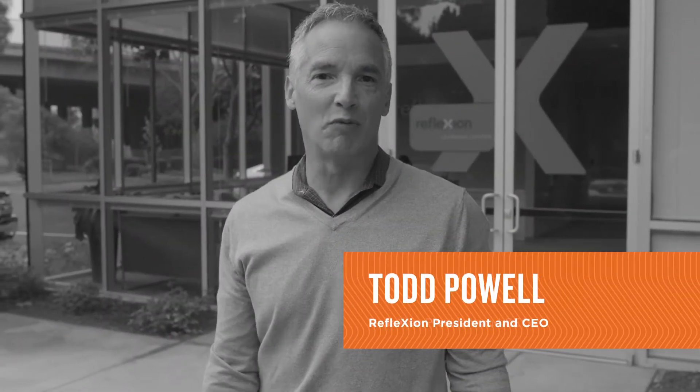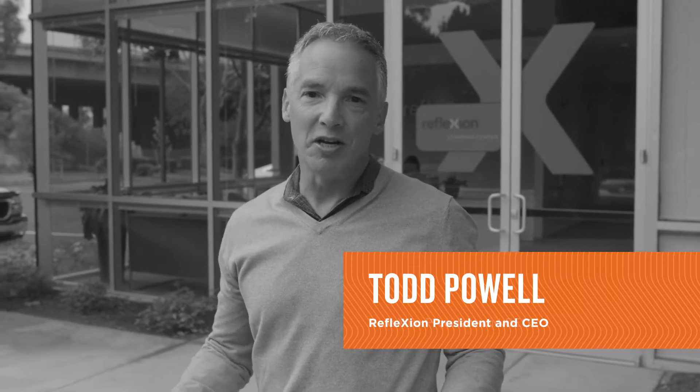Hi, I'm Todd Powell, President and CEO of Reflection. We've had an amazing year achieving many milestones right here from our brand new manufacturing facility in the heart of the San Francisco Bay Area. I'd love to show you around and tell you a little bit more about it. Let's go and take a look.